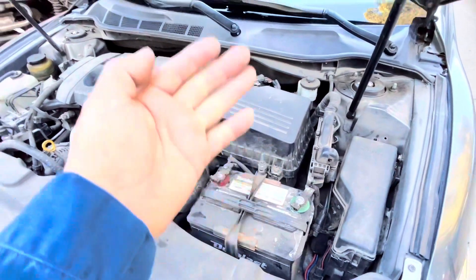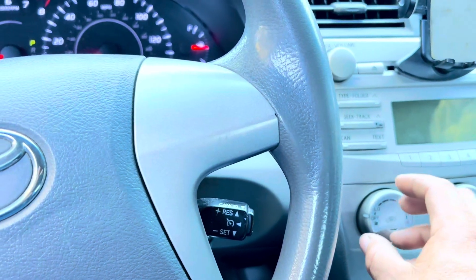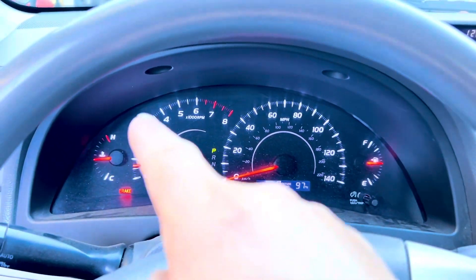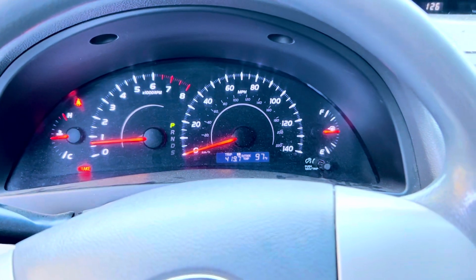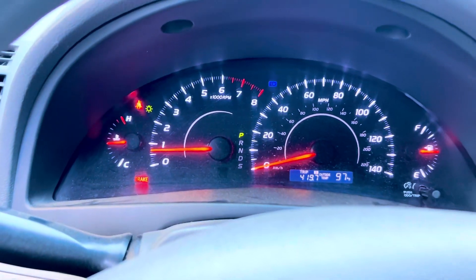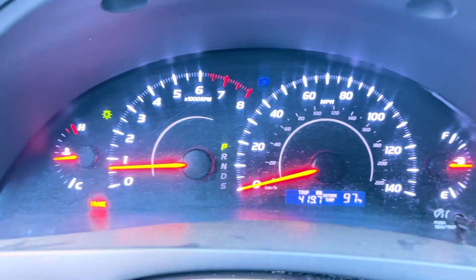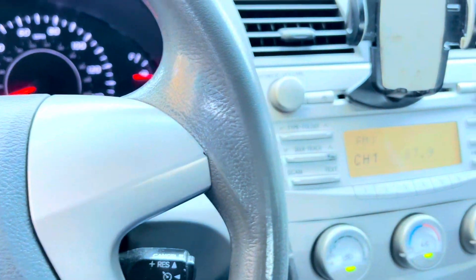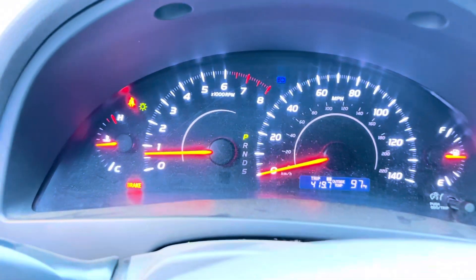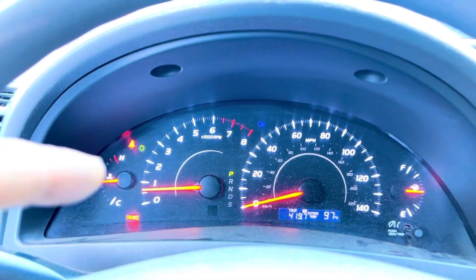Now that the engine is running, we're going to go inside the cab and do the same thing we were doing earlier to see if that problem persists. We're going to put some load on the system — turn on the AC and headlights — and see if those lights still come back on. If cleaning the terminals solved the problem, we've saved a lot of money. Well folks, we have our high beams on and the AC on full blast, and the warning lights are not on. Just by cleaning those terminals we avoided buying an alternator — the problem was just dirty terminals on the battery.